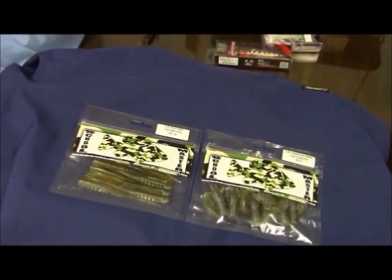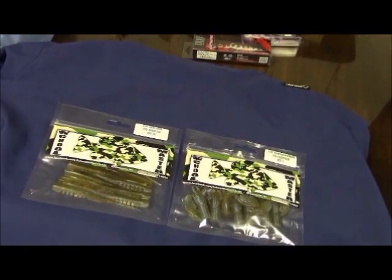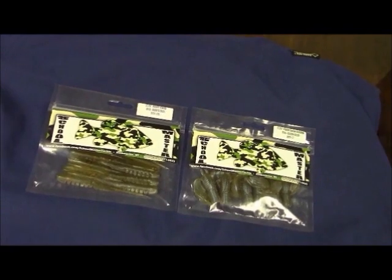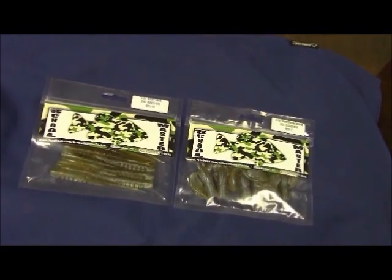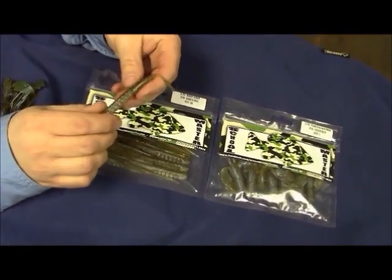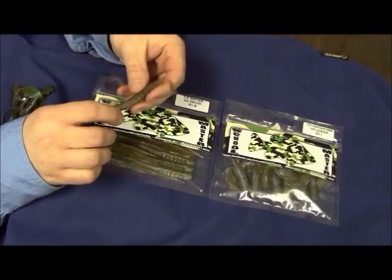Let's take a look at a little-known company that we carry here in the shop and have great success with — Schoolmaster Tackle. This is a local gentleman up in Kalamazoo, Eric Schoolmaster, who makes his own molds and has some really unique baits. Two that we really like around here is the drop shad, which is a drop shot bait, and this is an example of Bob's Gill. This is a new color this year that I'm really excited about. This bait just looks alive in the water.